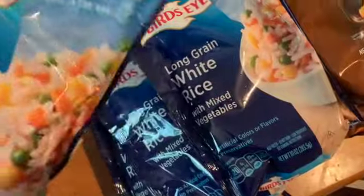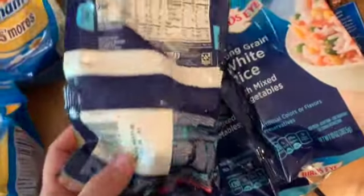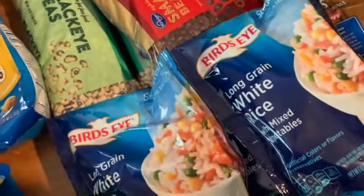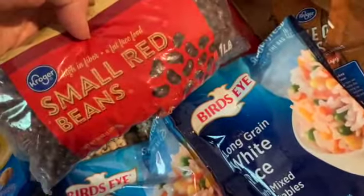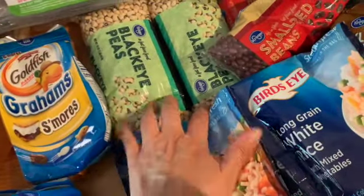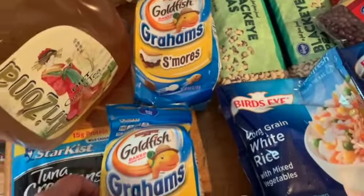I got some white long grain rice with mixed vegetables — they like to eat these sometimes for a quick meal. I haven't scanned these for points yet, but it can't be too bad with rice and vegetables, especially if I just have half. I also got some small red beans — two of those — and two things of black-eyed peas.